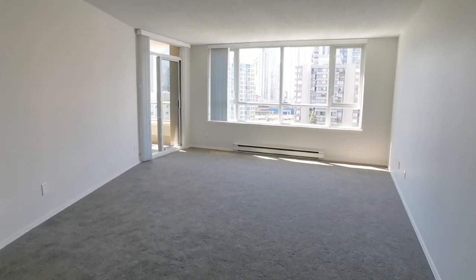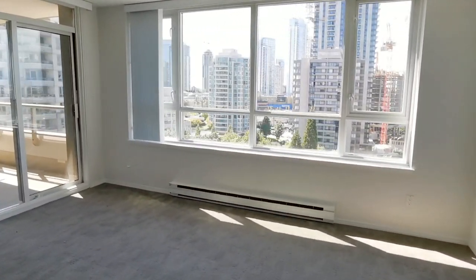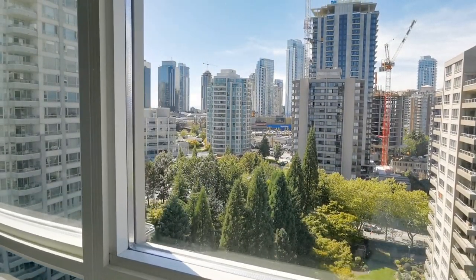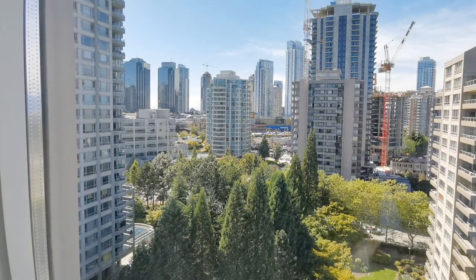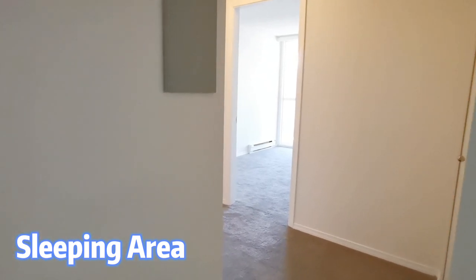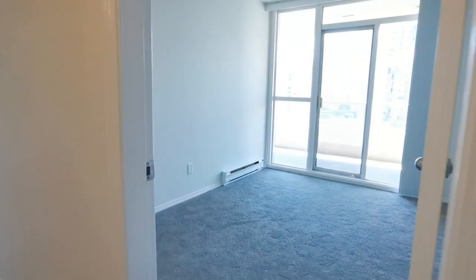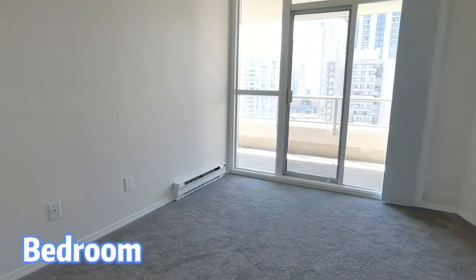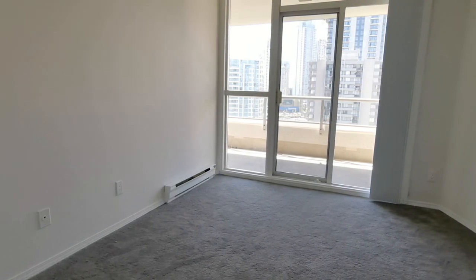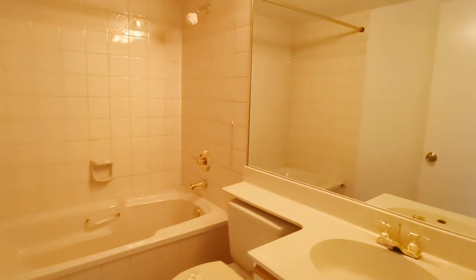New painting and carpet makes this unit feel great. Also, you have great city views through the window. Back to the entrance, the sleeping area is on your left. This bedroom has 110 square feet — a comfy space with a closet inside. There are two bathrooms in the unit; this one has a shower and hot tub.